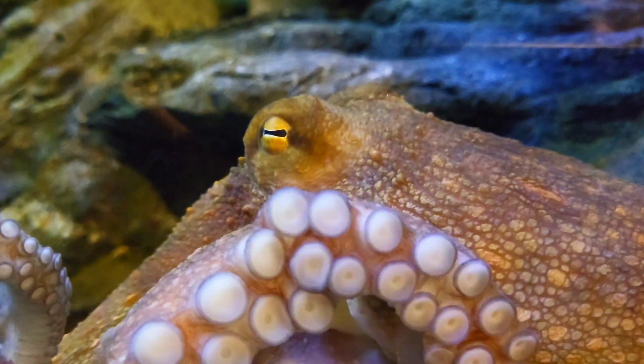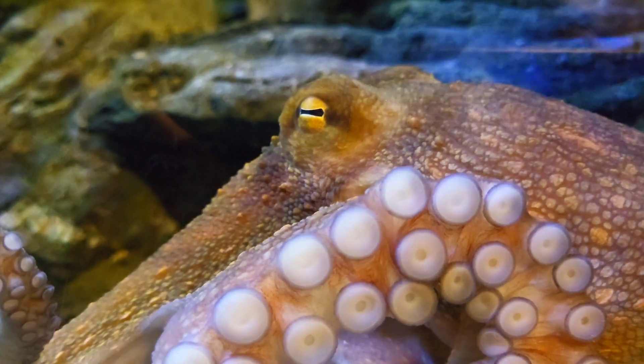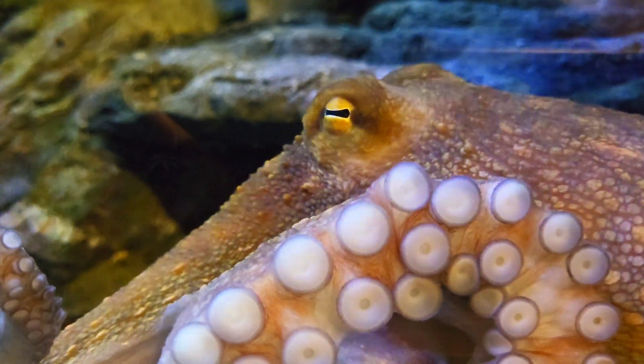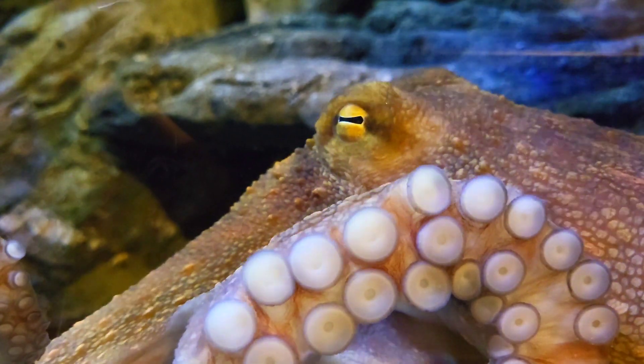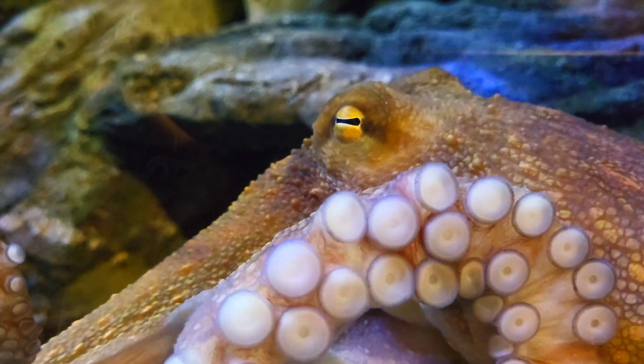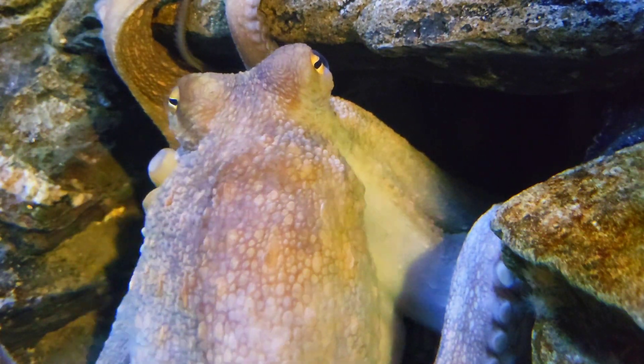If a predator happens to discover the hidden octopus, the octopus will release a cloud of black ink to obscure its attacker's view, giving them time to swim away. The ink even contains a substance that dulls a predator's sense of smell, making the fleeing octopus harder to track.